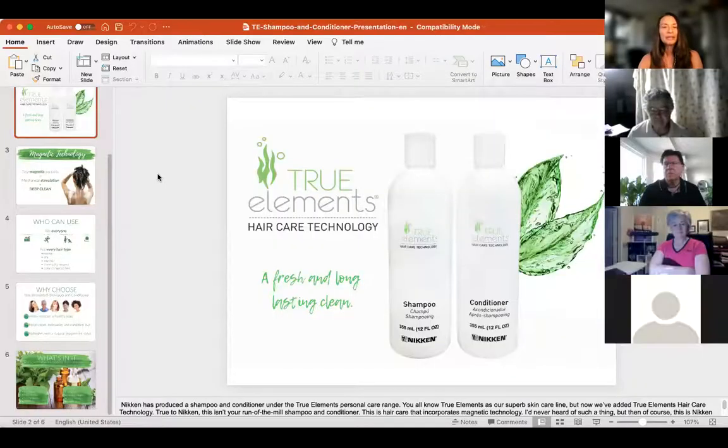Hi, today I want to talk about EcoCert organic shampoo and conditioner. I'm going to share my screen and talk about the True Elements skincare, only available from Niken.